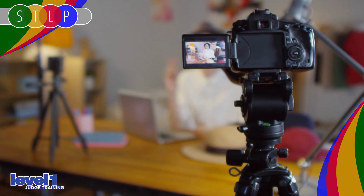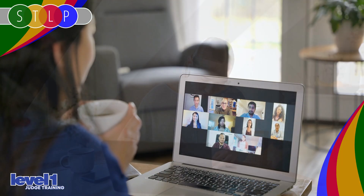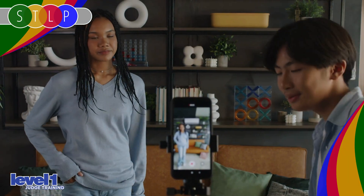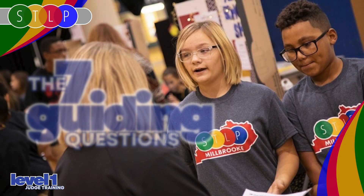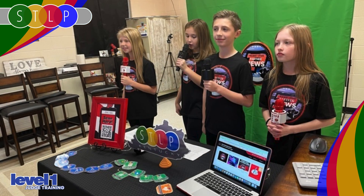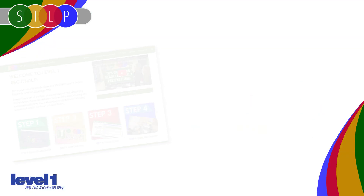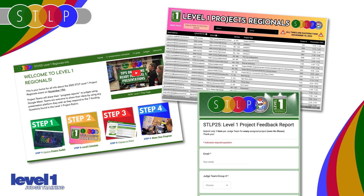At Level 1, each student team meets with your small team of judges in a Google Meet. Your fellow judges will be connecting from various locations around the state and hearing from a handful of project teams throughout the morning of regionals. Those project teams will walk through seven guiding questions to explain their project idea. STLP will provide you with all the meet links, handle the scheduling of all the teams, and provide you with digital resources for collecting and submitting feedback.